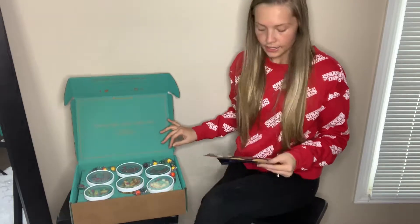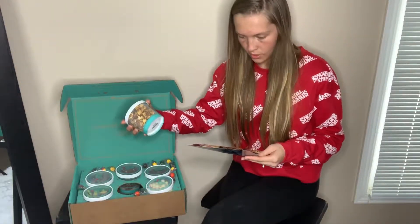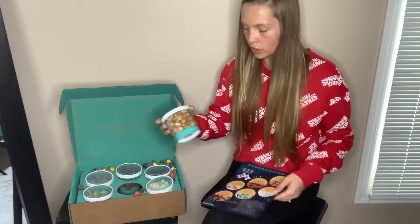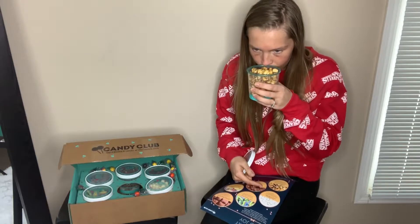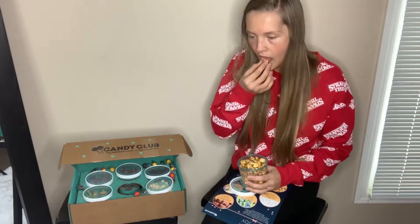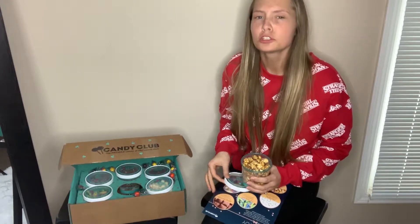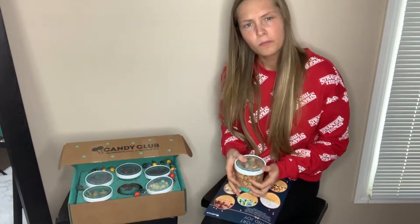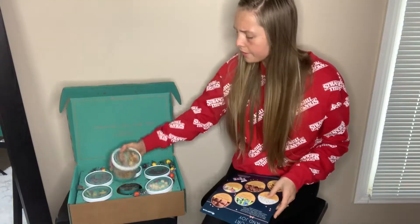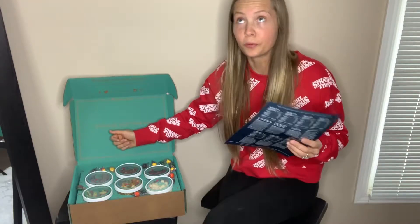I went ahead and just unwrapped all of these because it would have taken too much time. Now I'm going to open Airway Chocolate Drizzled Caramel Corn. Those are good — I would definitely get those at the store. It tastes pretty much exactly like you'd think chocolate drizzled caramel corn would taste.